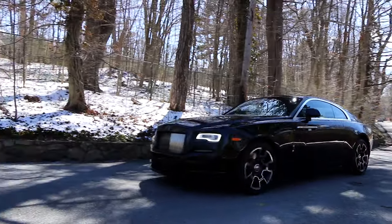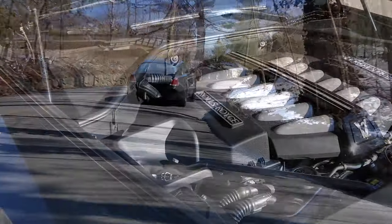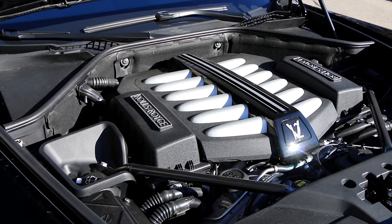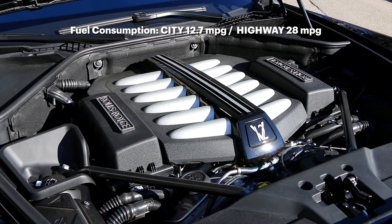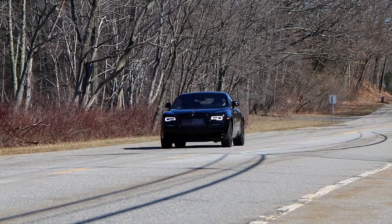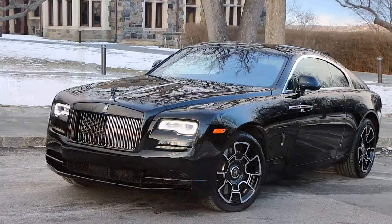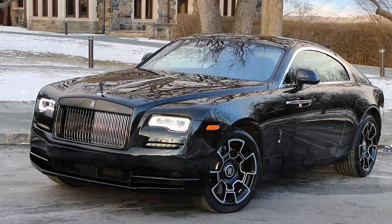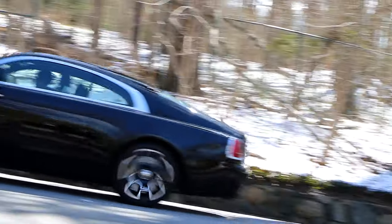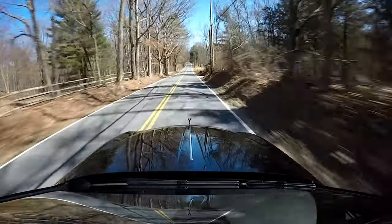But before I get into the driving experience too much, allow me to brief you on some of the specs to give you some context. The Wraith Black Badge has a 6.6L V12 engine that pumps out 624 horsepower and 642 lb-ft of torque, which has been increased by 40 lb-ft over the standard Wraith. 642 lb-ft of torque — that's pretty amazing. It is the most powerful Rolls-Royce for this model year. Rolls claims this 5,300 lb car can go from 0 to 60 in 4.3 seconds with a limited top speed of 155 miles an hour.